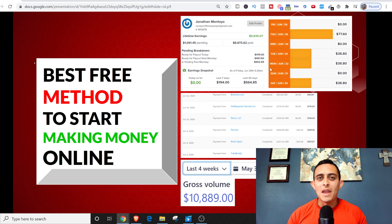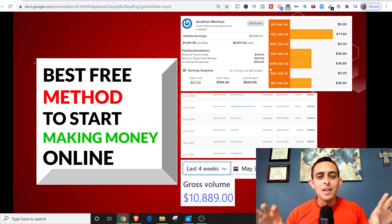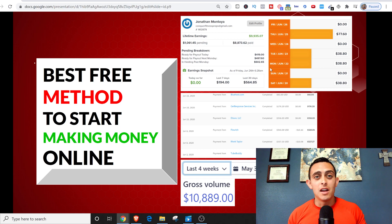Have you ever wondered how you can make free money online without having a website, without having a funnel, without having to spend any money at all? In this video, I'm going to show you step-by-step a brand new method on how you can make money online absolutely free. I think you guys are going to be blown away with this method. This is one of the best methods I have seen.